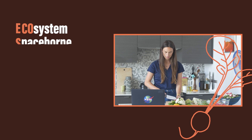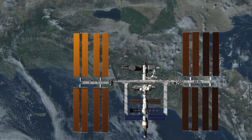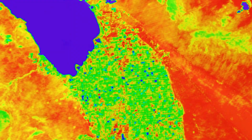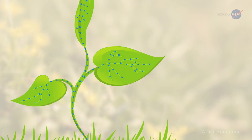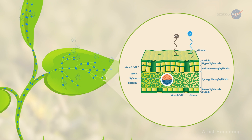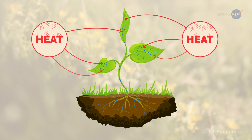Well, the instrument and project that I work on — the Ecosystem Spaceborne Thermal Radiometer Experiment on Space Station, also known as EcoStress — collects thermal data from on board the International Space Station. We use this thermal data to better understand vegetation water stress here on Earth, and we can apply this data to understanding crop water stress, looking at drought across forests and climate-vulnerable areas around the world. We look at the temperature of plants because plants contain a lot of water as part of their photosynthesis process, and temperature is directly related to the water content within those plants. The hotter a plant gets, we can use that as an indicator of how healthy that plant is.